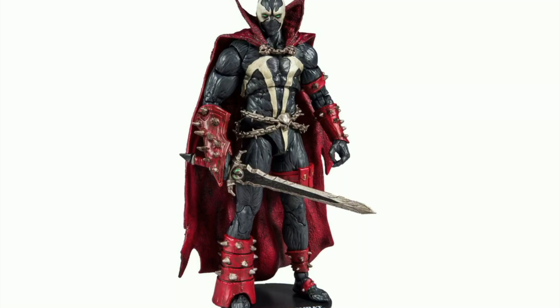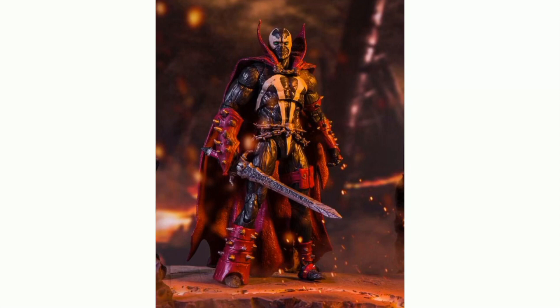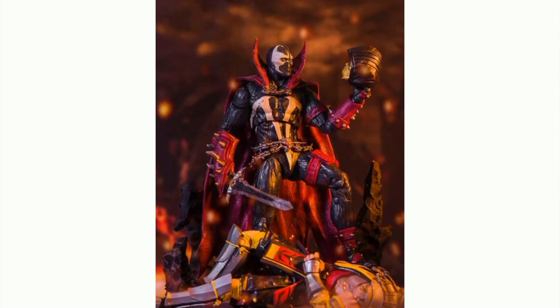Next up we got Spawn — this is the Spawn from the Mortal Kombat line I believe. We got 22 points of articulation. They're saying this guy is going to be available in March, so really excited about that. If you watch my channel you'll know I'm a huge Spawn fan, so these are some of the official images that were released here.